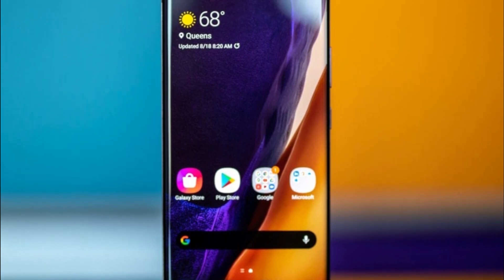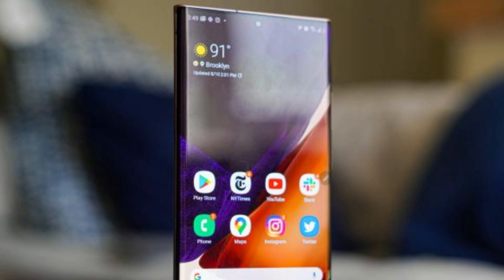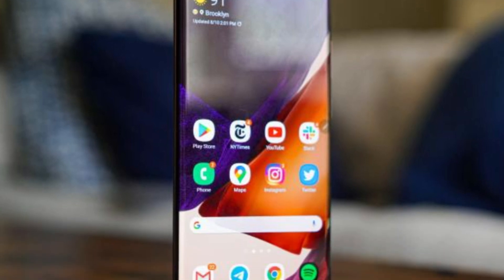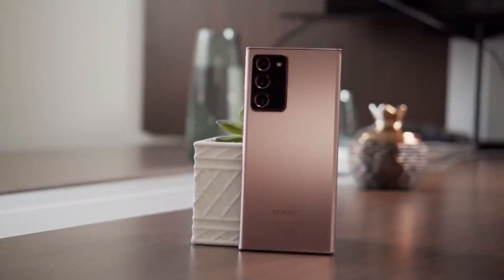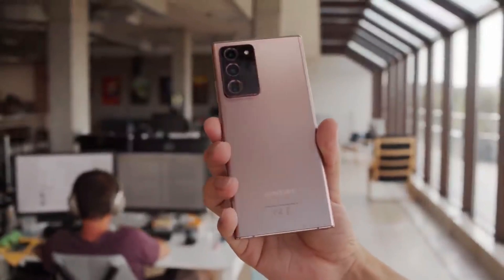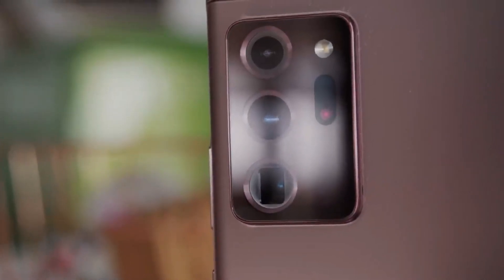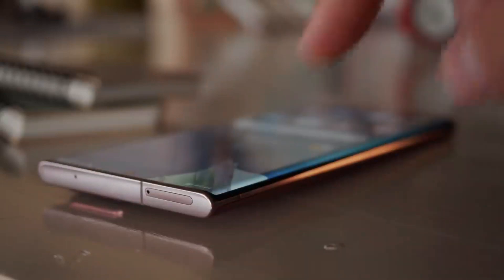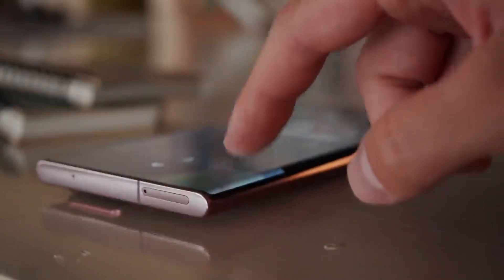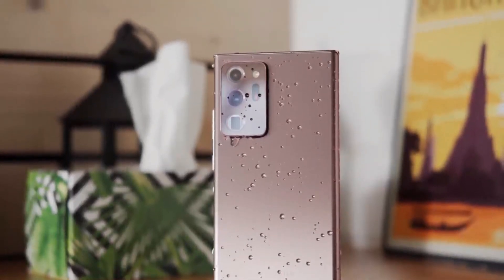Let's talk about the positives and negatives of the Samsung Galaxy Note 20. Positives: powerful performance for seamless multitasking and gaming; stunning Dynamic AMOLED display; the S Pen brings a new level of productivity and creativity; versatile camera setup; and long-lasting battery life. Negatives: the phone's bulky size may not be suitable for everyone, and the high price tag may be a barrier for budget-conscious buyers. The Galaxy Note 20 was released in August 2020, runs Android with Samsung's custom UI, features an in-display fingerprint sensor, and offers expandable storage via a microSD card slot.